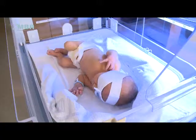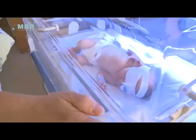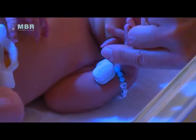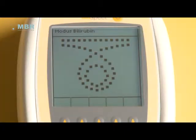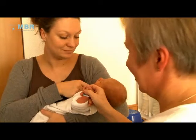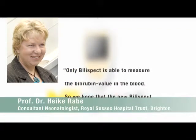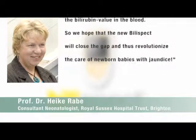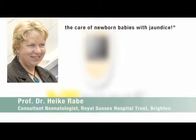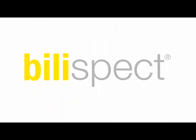Not only the time point on which a therapy should be started, but also the length of time a baby requires treatment with phototherapy can be managed by Bilispect. Unlike existing non-invasive bilirubin analysers, Bilispect measures the bilirubin content in the blood as well as the transcutaneous bilirubin value in the skin.